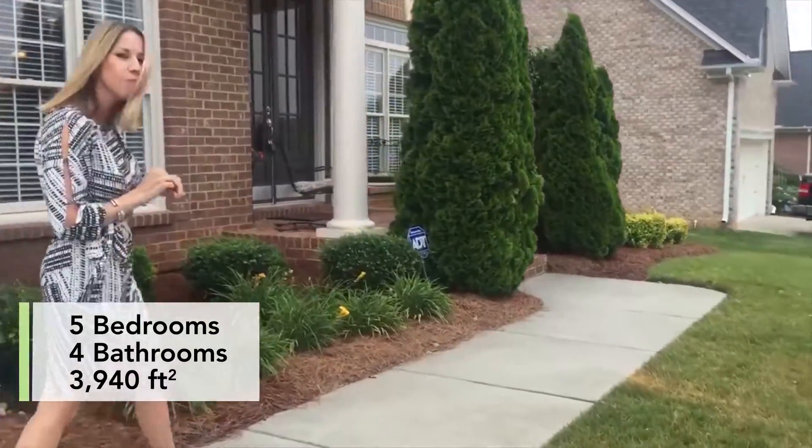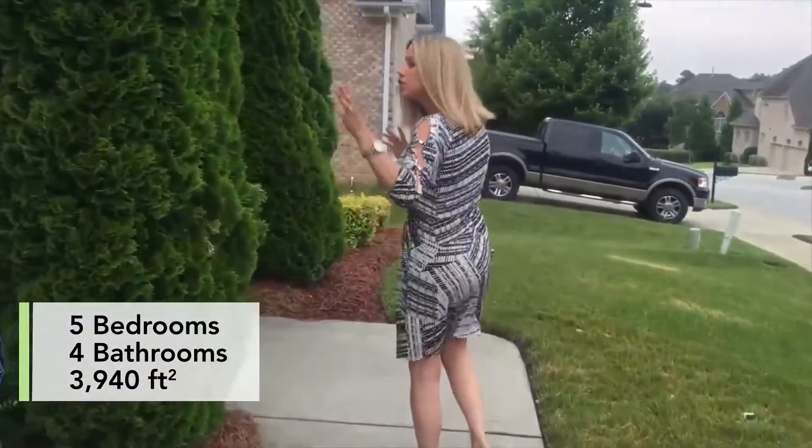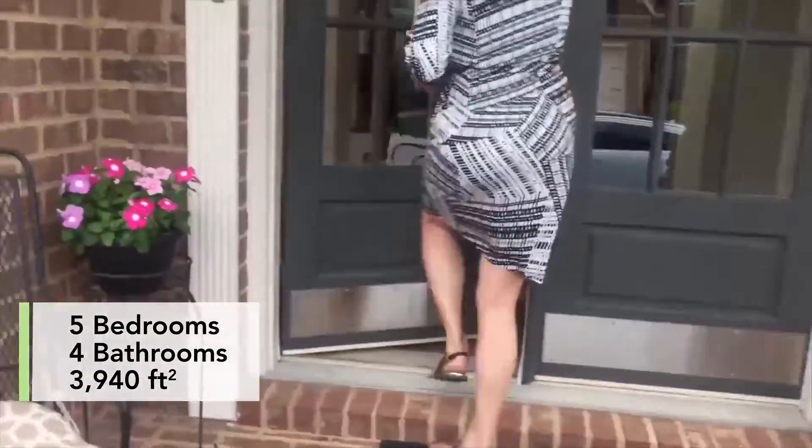You're going to notice it is a full brick home, which is wonderful when it comes to low maintenance. We have a two-car front-entry garage here. It is an oversized garage, which is great. Let's come on in.